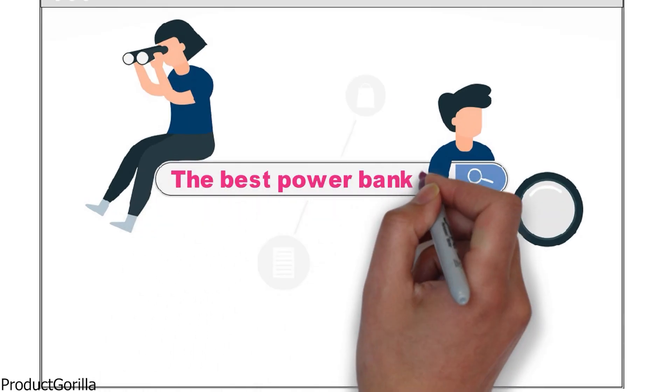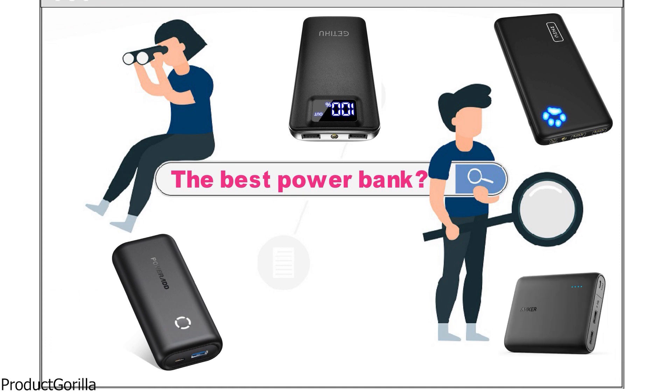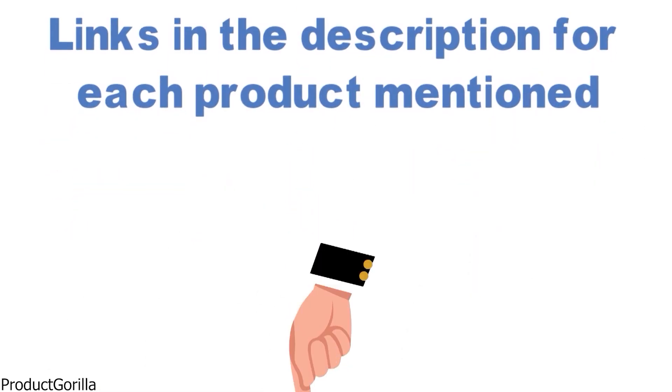Are you looking for the best power bank? In this video, we will break down the top power banks on the market. Before we get started, we have included links in the description for each product mentioned, so make sure you check those out to see which is in your budget range.